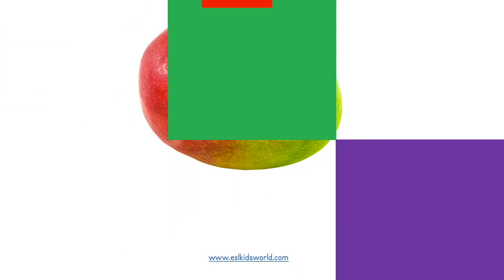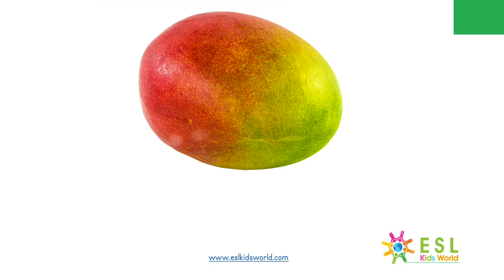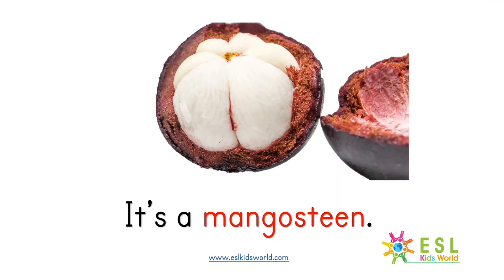What is it? It's a lemon. What is it? It's a mangosteen. What is it?